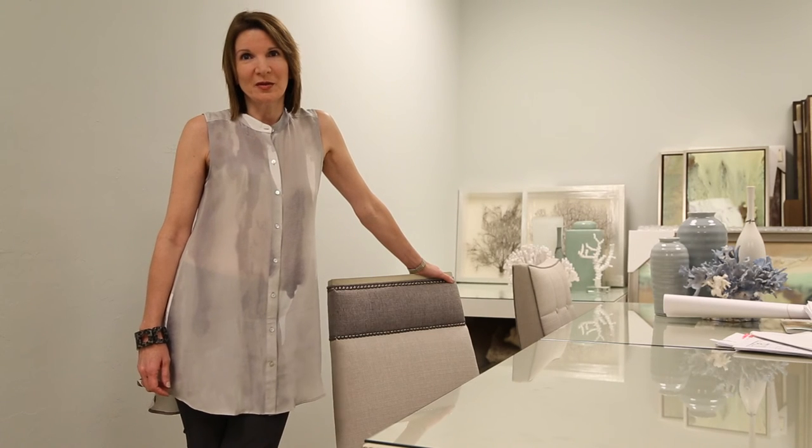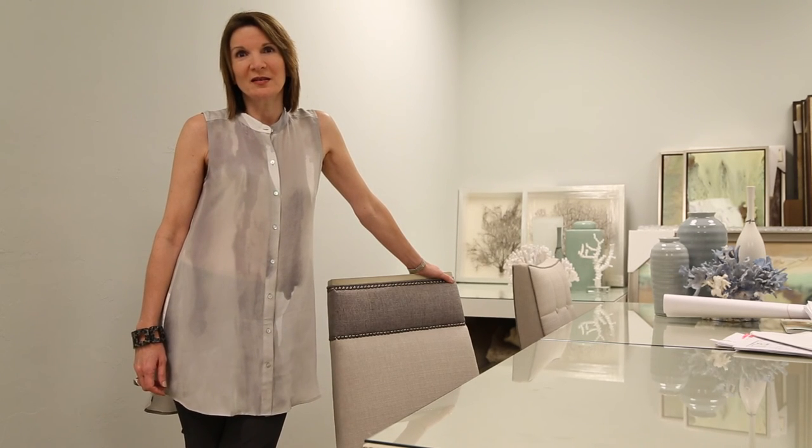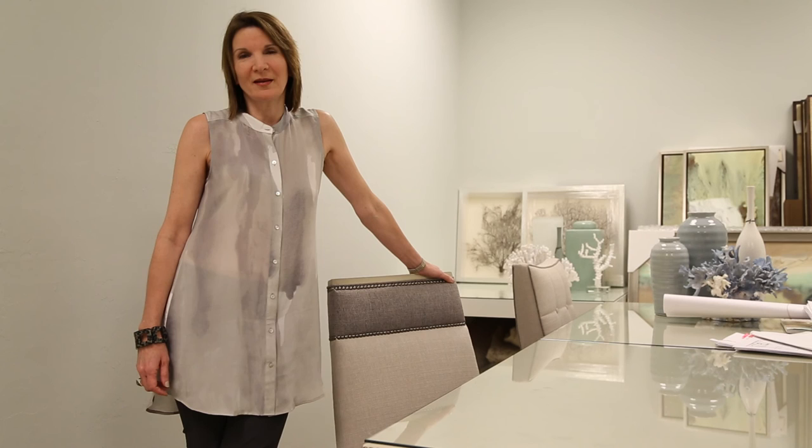Again, I'm Diana Hall from Cinnabar Design. Please go to our website CinnabarDesign.net and check us out and you'll also find us on Houzz. Thank you so much.